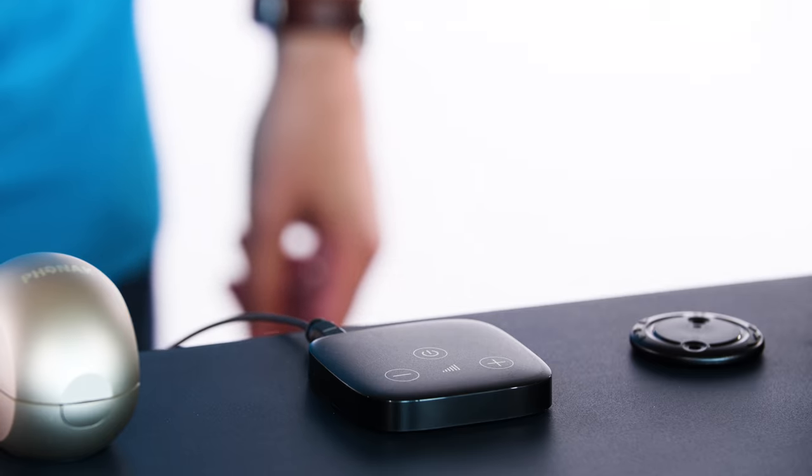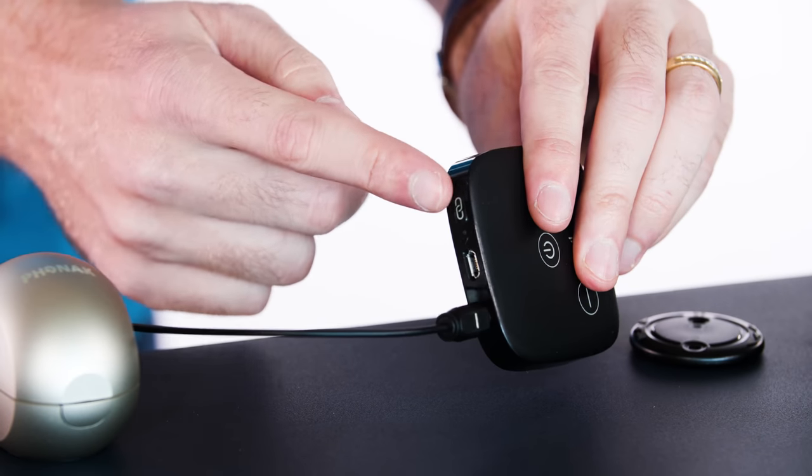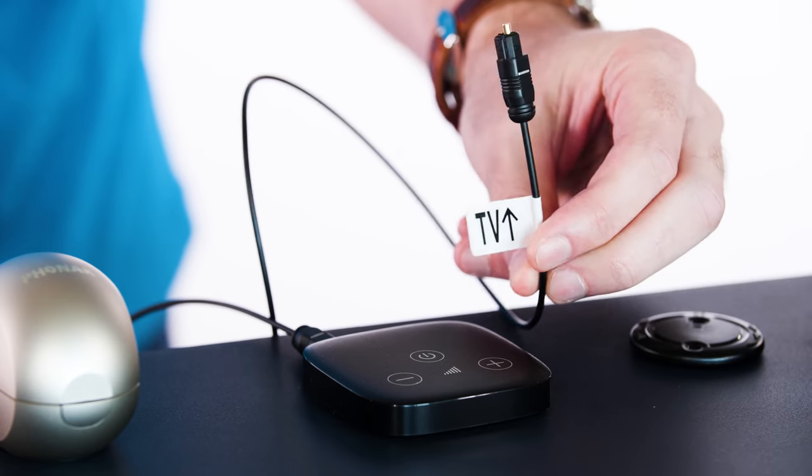These hearing aids can also stream from the TV using the Phonak TV Connector. You just plug it into the back of your TV, hit the pairing button, and it works — and the sound quality streaming from the TV is excellent, better than any hearing aids I've ever listened to through a TV. It comes with an optical cable; most newer TVs have this port. Everyone else in the room hears the TV at their preferred volume while you can turn yours up using the buttons on the TV Connector or the hearing aids. If you don't have an optical port, you can use a regular RCA cable, available for about $15.